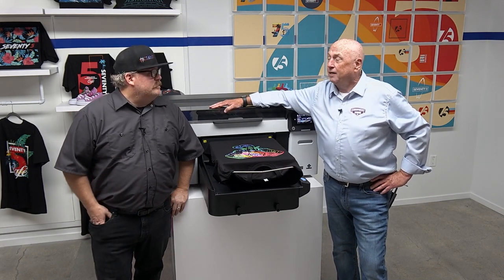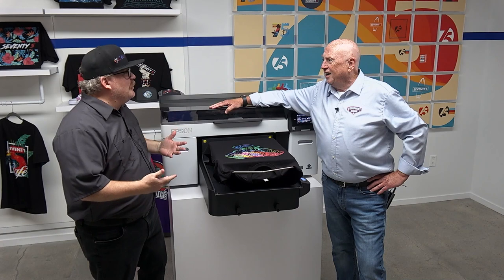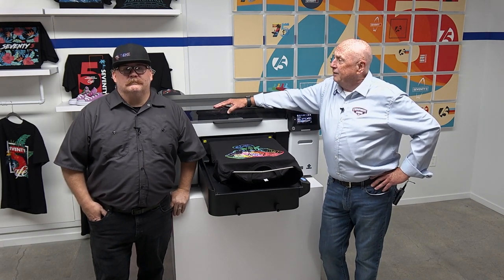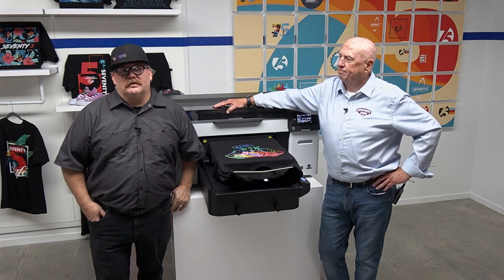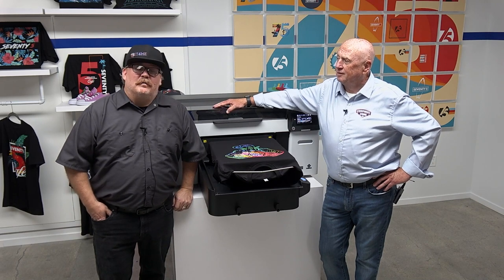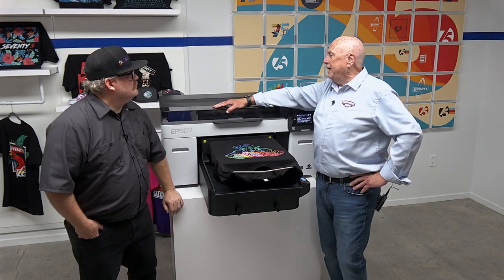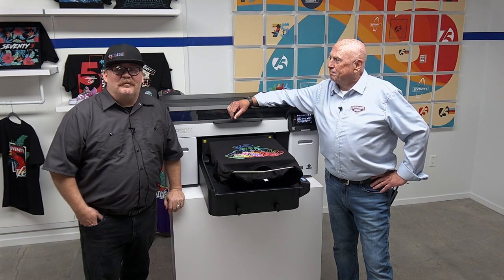We're going to shoot a series of videos on what to expect — new features, new benefits — and Terry's going to get under the hood and show things that are new compared to the F2100. One of the things we're most excited about is being prepared for tech, service, and support. Equipment Zone prides itself on amazing support after the sale, so we need to know what's going on. We're excited to share more about the F2270 and get a head start so we're ready to roll when these machines start shipping this fall.